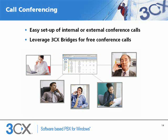3CX allows you to easily set up conference calls that include employees from local and remote offices as well as external callers. Leverage 3CX bridge infrastructure to make free conference calls between offices. Easy ad hoc call setup means you can do away with costly and unreliable conference call services.